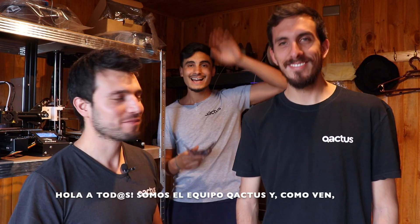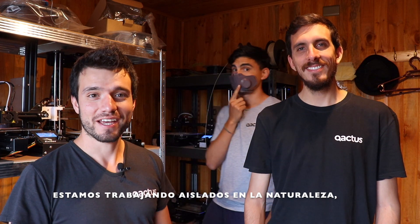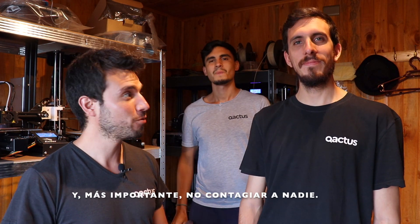Hello everyone, we're the Cactus team. As you can see, we're working in our own isolation process, actually in nature, far from home, so we make sure we won't get infected and more importantly we won't infect anybody either.